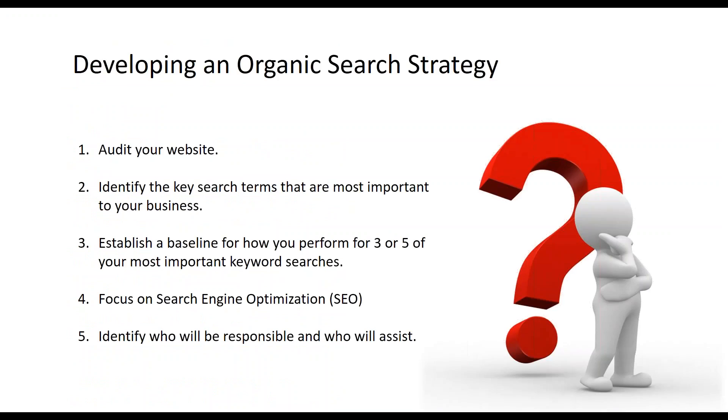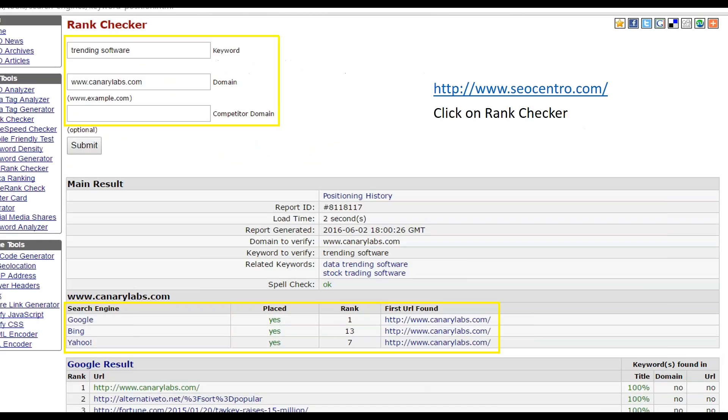We talked about a five-step strategy. We first spoke about auditing your website, and we also talked about defining your keyword list. Step three was to check your current performance for your top three or five keywords. I showed you a free tool that could be found at SEOcentro.com that you could use to accomplish this. Hopefully you've checked your ranking on the three to five keywords you established as most important.